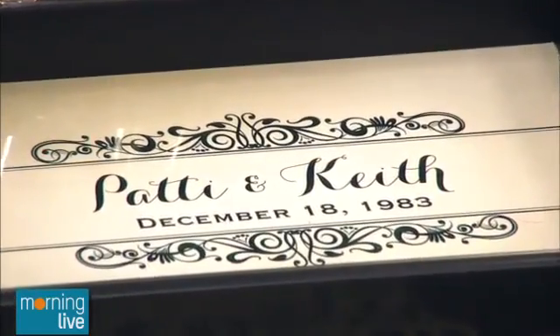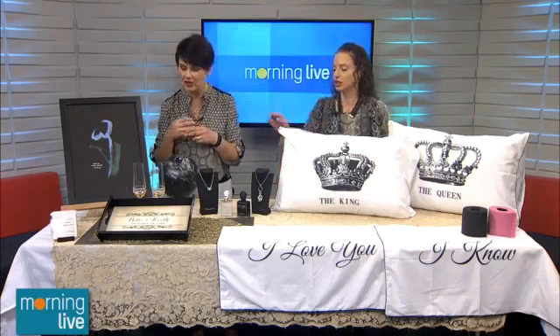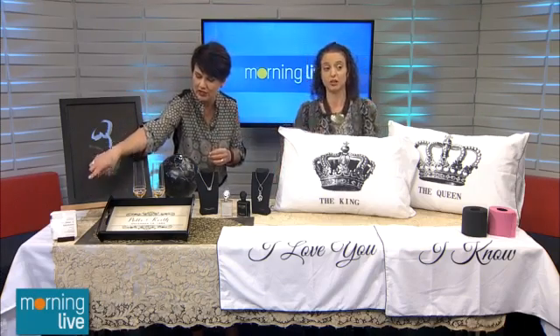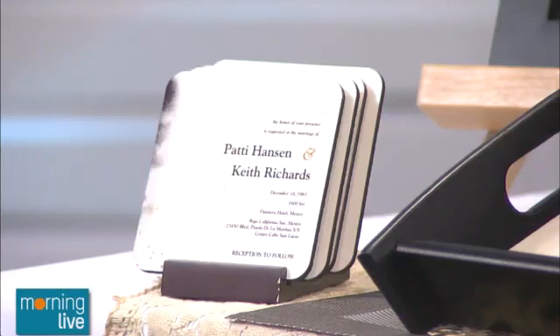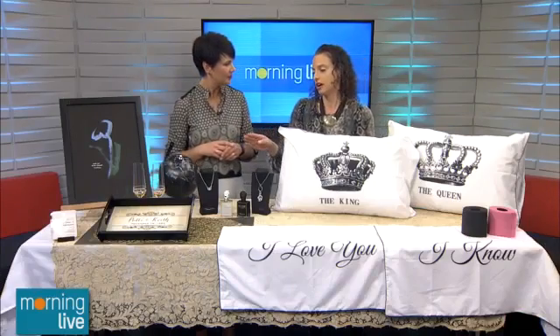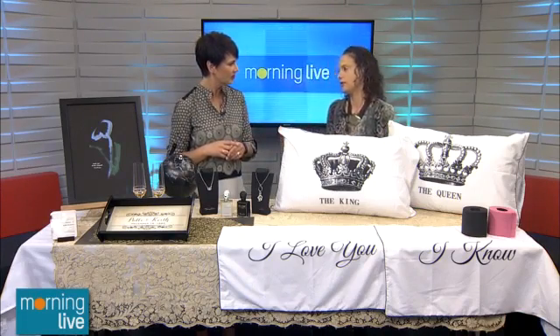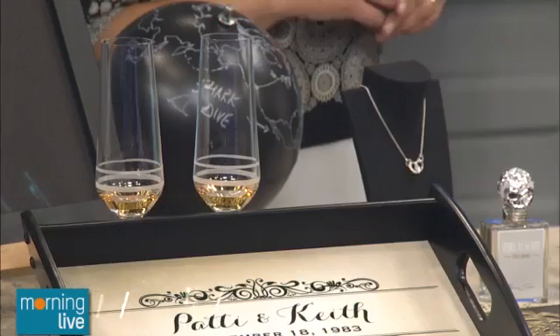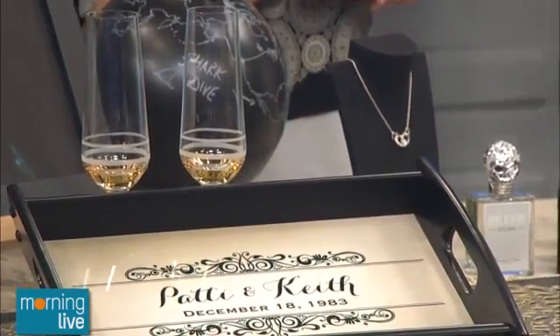A really nice thing to do is take those invitations and make custom gifts for the couple. You can make a tray, you can also make coasters. That's actually Keith and Patty's wedding invitation that I created coasters out of, which is also kind of neat — exactly where they got married. And you can pair the coasters or the tray with champagne flutes or even a custom goblet or wine decanter.